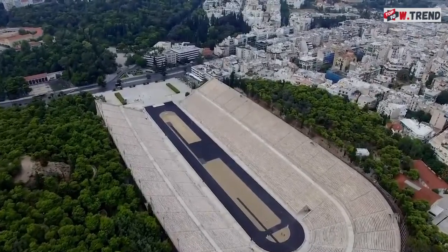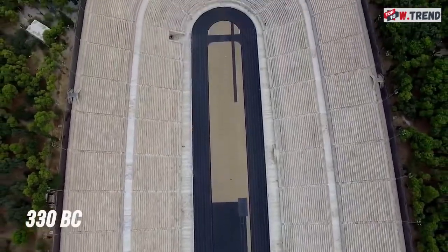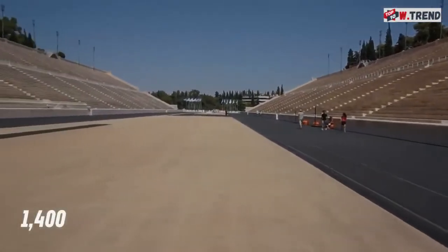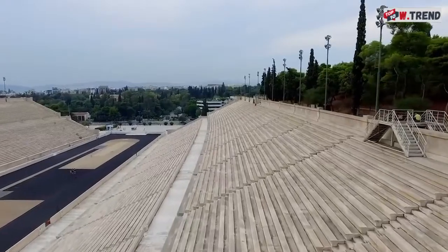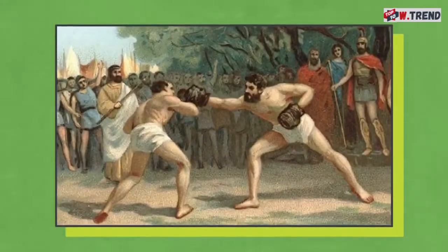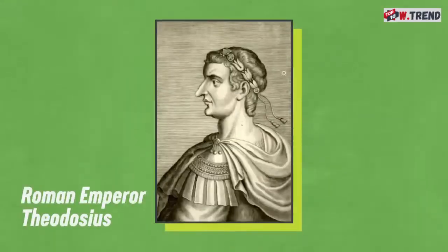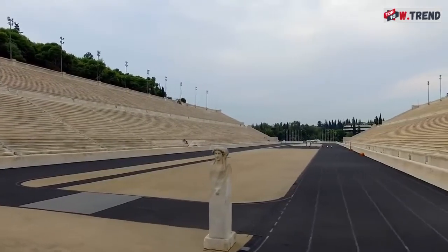Easily the oldest and most historic stadium on the list, Athens' Panathenaic Stadium has existed since 330 BC and is still going strong — taking roughly 1,400 years off due to abandonment, but we won't hold that against it. In 300 BC, the Athenian statesman Lycurgus took a centuries-old racetrack and built a limestone stadium around it. 150 years later, a politician named Herodes Atticus renovated it in marble, giving it a capacity of nearly 50,000 people for events such as the ancient Olympic Games. Around 400 AD, Roman Emperor Theodosius I banned most festivals and games, and Panathenaic Stadium fell into ruin.